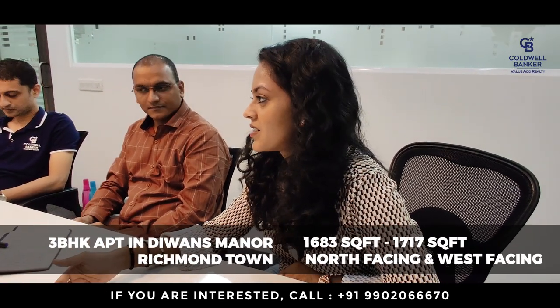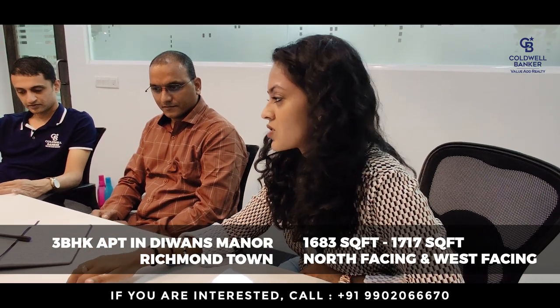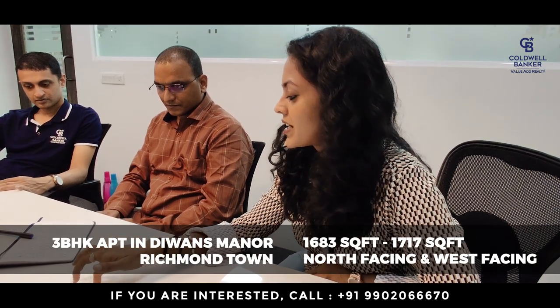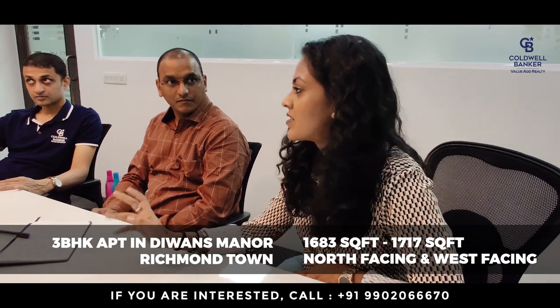There is also a new listing — a 3 BHK apartment in central Bangalore, Richmond Town, called Divans Manor. There are two units: one north facing and one west facing, ranging from 1,683 to 1,717 square feet. Both units are on the first floor and the agreed price is around two crores 24 lakhs.